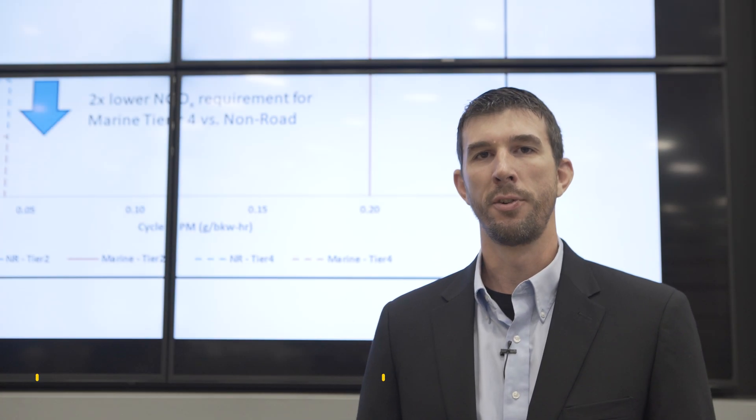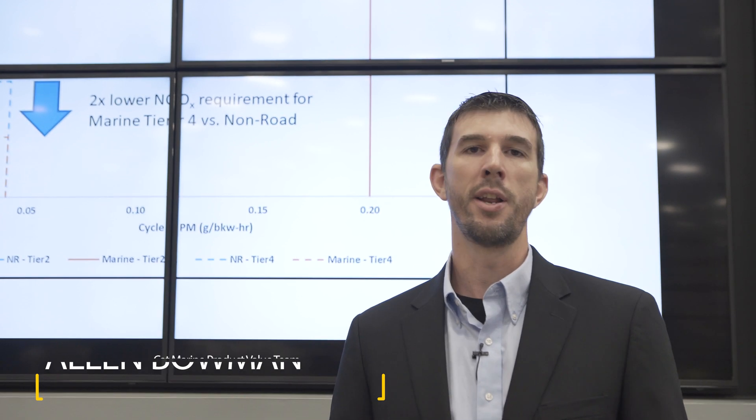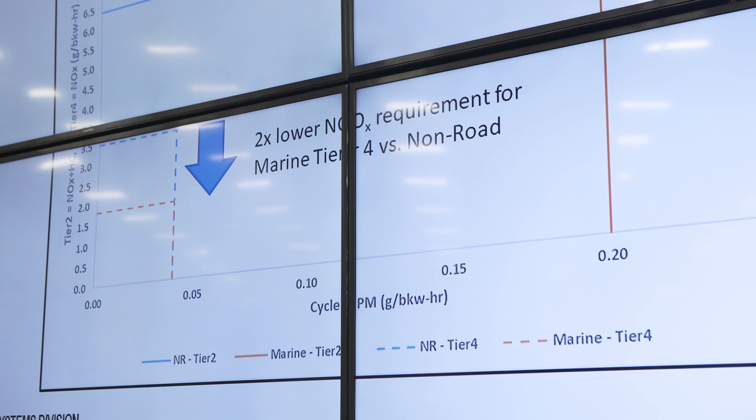Hi, my name is Alan Bowman. I'm with Caterpillar's Marine Product Value Team, and we're coming to you live today from our factory in Lafayette, Indiana, where we make our marine engines for all over the world. I'll be covering one of the top three reasons that SCR is the preferred solution versus EGR in the marine space.